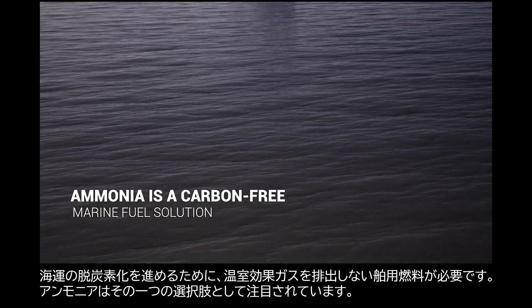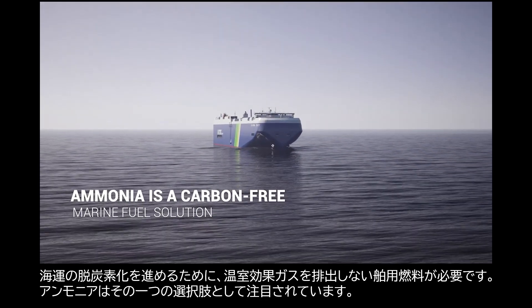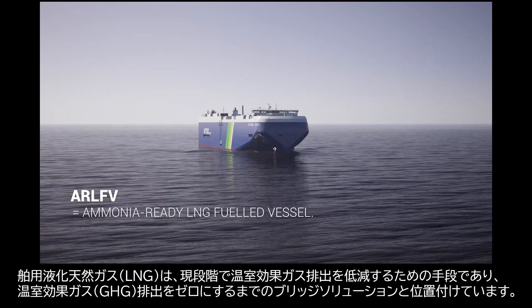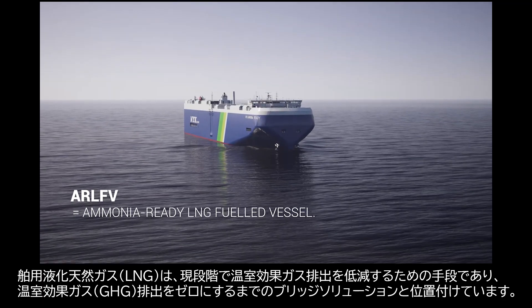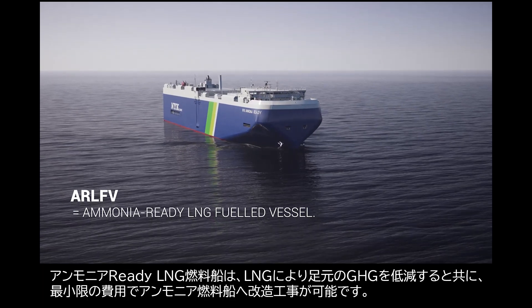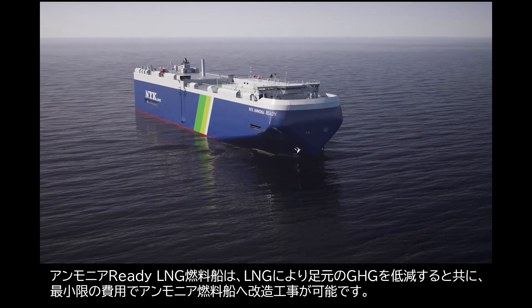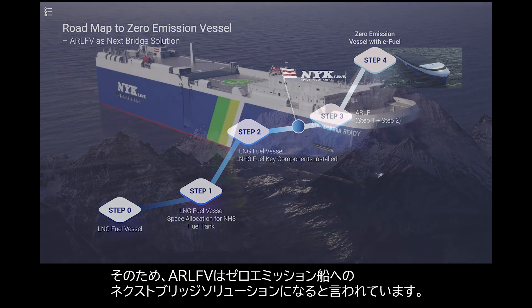To decarbonize shipping, we need to go for carbon-free marine fuels. Ammonia is now introduced as an option. LNG fuel is a current solution to reduce greenhouse gas emissions as a bridge solution to carbon-free fuels. The ammonia-ready vessel can reduce current emissions by LNG and be converted to an ammonia-fueled vessel at minimum cost. That is why AR-LFV can be the next bridge solution on the roadmap to zero emission.